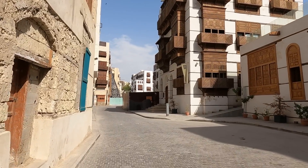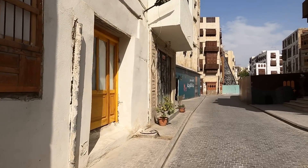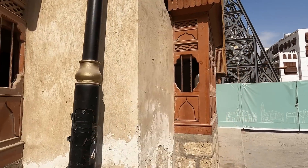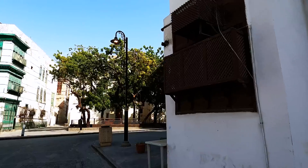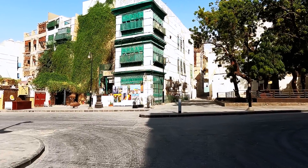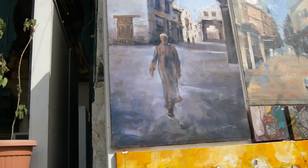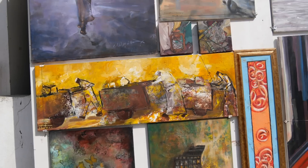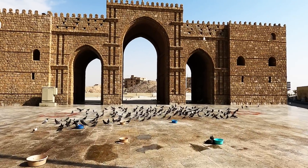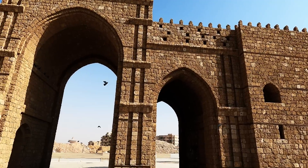What makes Jeddah special are the narrow alleyways and dusty streets. Today the town is famous for its ancient architecture and traditional buildings that were constructed using coral stone and decorated with beautiful wooden windows.